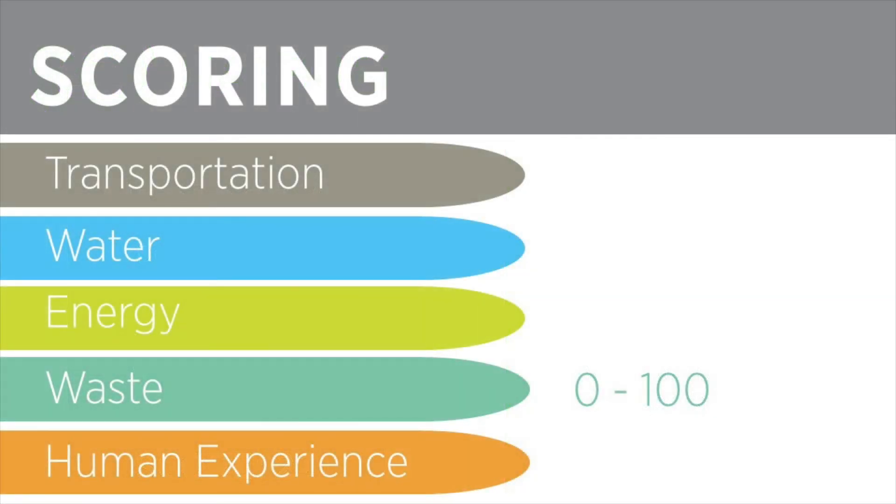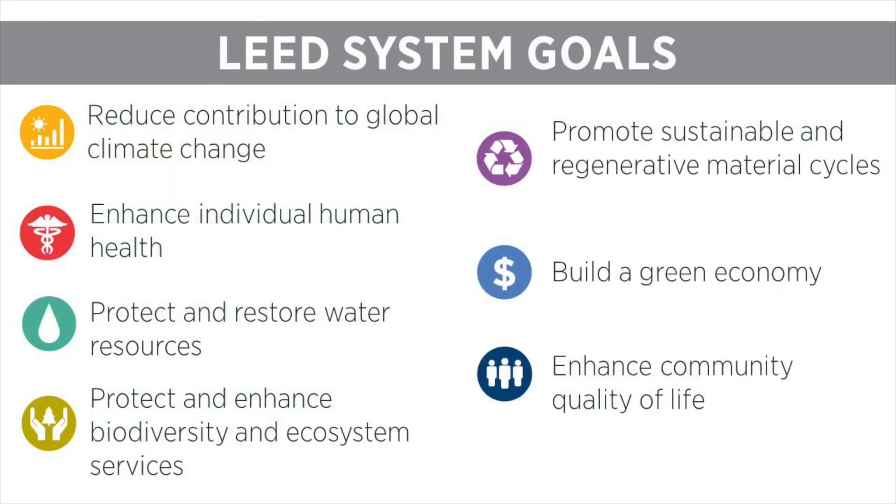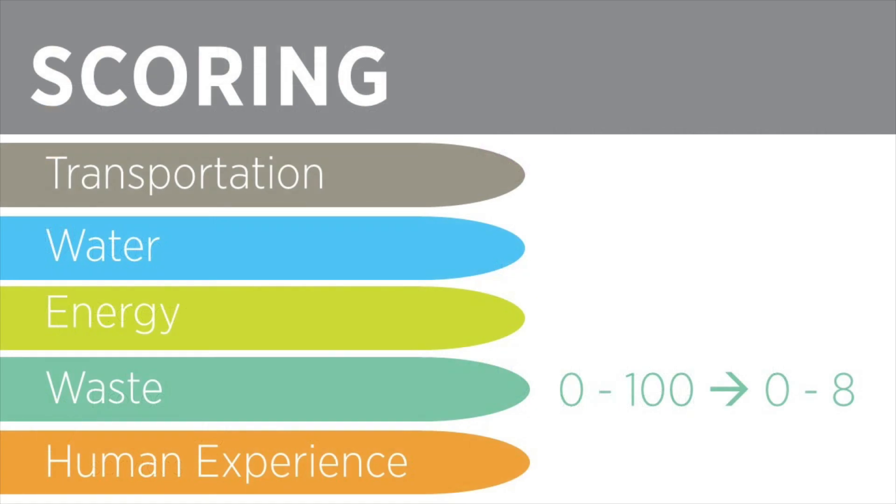As with each of the performance scores, projects earn a 0 to 100 score to give an easy-to-understand snapshot of how the building is performing. To achieve certification, projects must earn a score of at least 40 out of 100 in each category, including waste. These 0 to 100 scores for each category are then weighted to reflect the contribution each category makes to LEED's system goals. The 0 to 100 waste performance score is weighted out of 8, so the required 40 out of 100 score corresponds to at least 3 points.